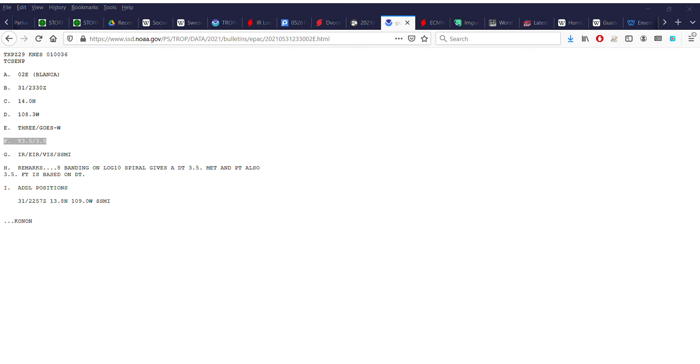As you can sort of see in the SHIPS output, based on the interpolated NHC forecast point, you can kind of see that sea surface temperatures are supposed to drop below 26.5 degrees Celsius in about 84 hours, and below 28 degrees between 36 to 48 hours. As a result, I'd be surprised if Blanca was still a tropical cyclone by the end of the week.